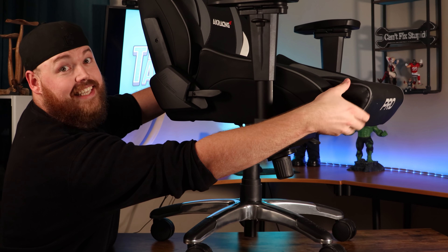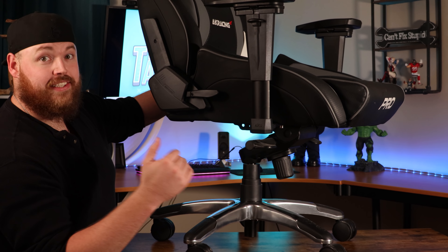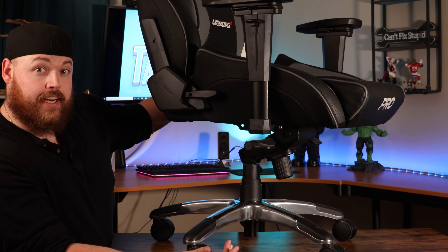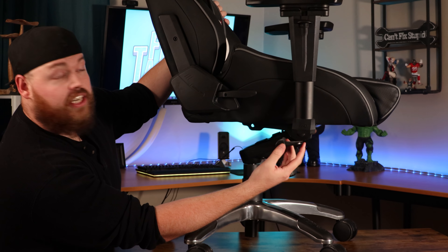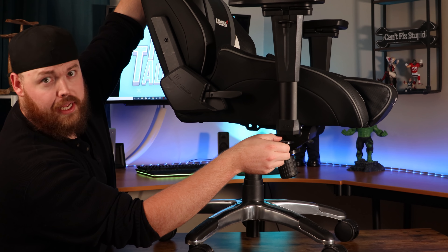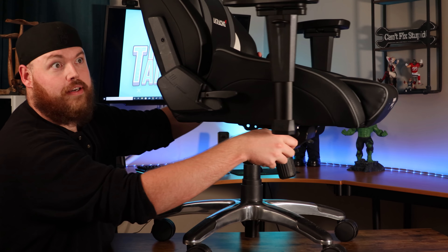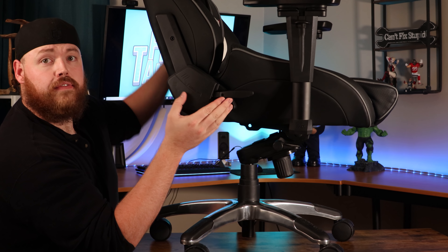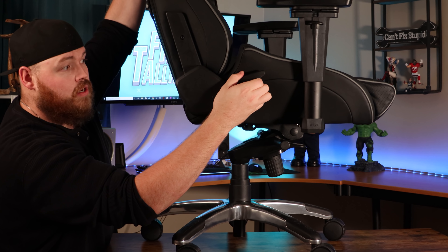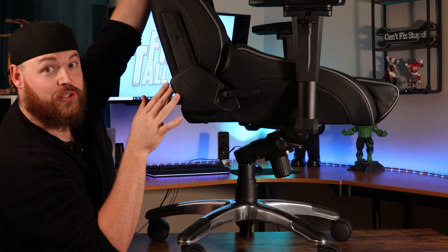Notice just how deep the seat is — this pad sticks out a little bit extra so it actually goes almost all the way to the back of my knees, and I have a 38-inch inseam, so pretty long legs. Here's your typical up and down lever that helps the chair go up and down. This here is your recline lever for going back and forth. It's really nice to have that even though I don't use it a ton.